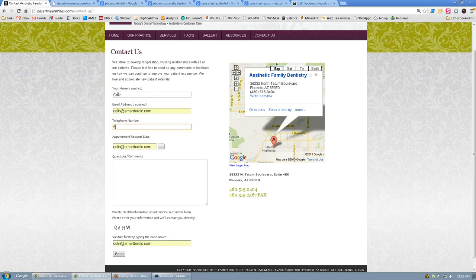Patients are like the butterfly you're trying to catch — handle them very delicately. Instead of 'Questions/Comments,' say 'How can we help you?' Get rid of the appointment request date, get rid of the CAPTCHA. Who cares if you get a little bit of spam if you're making it easier and not losing people on the form.